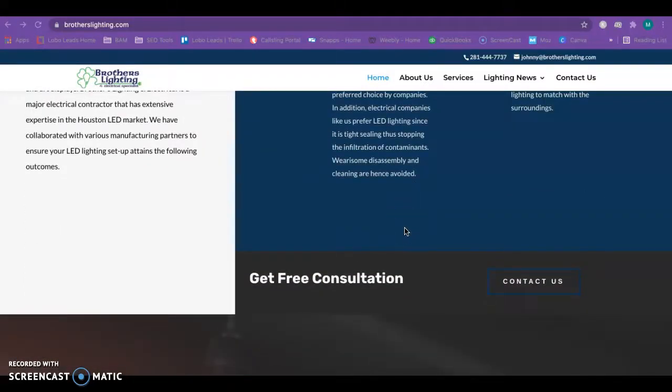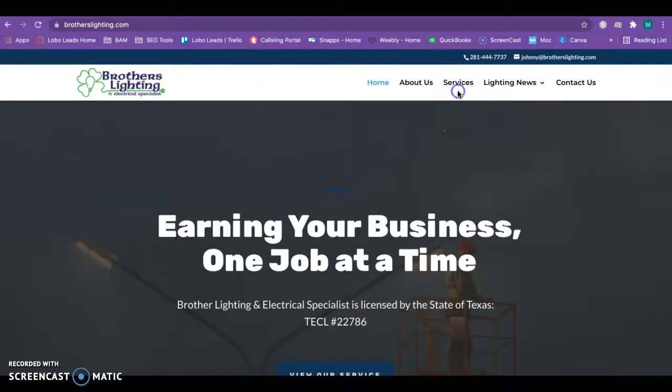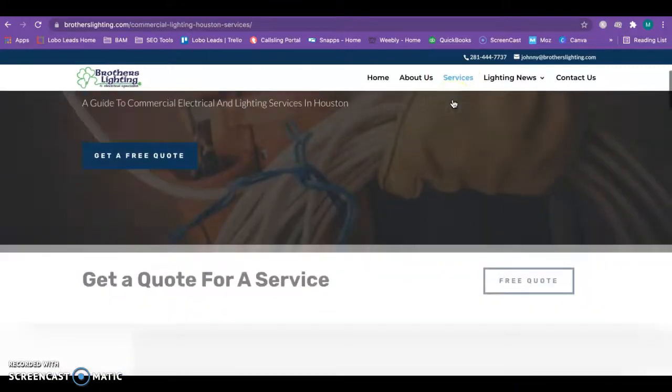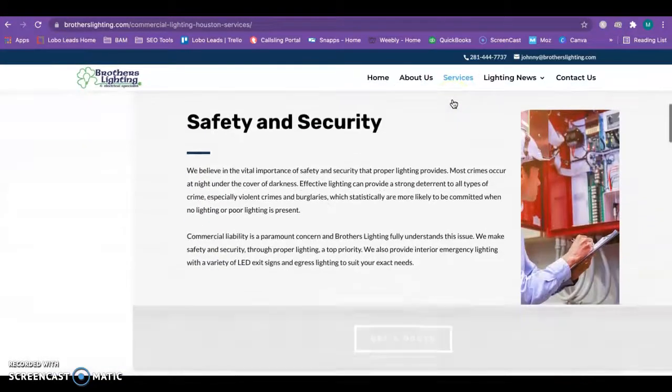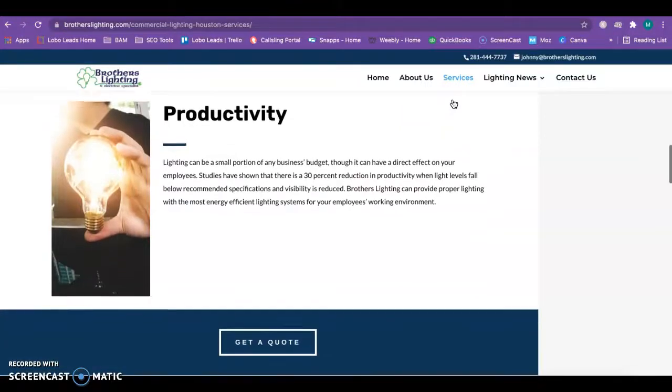You just want to make sure they're location specific — that way when anyone types that into Google your website will pop up. Looking at your services page, what I would recommend is to do a non-clickable menu drop-down where you have these services split into individual pages. The reason for that is if you have each individual service listed it can rank a lot more easily in Google as a back page.